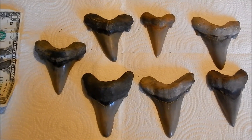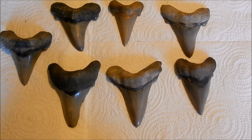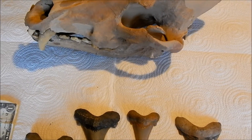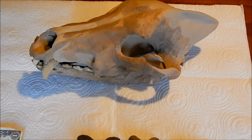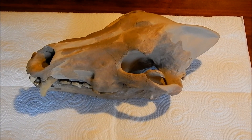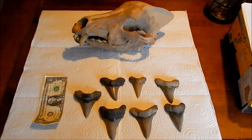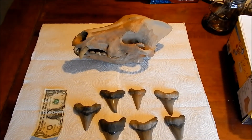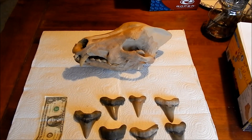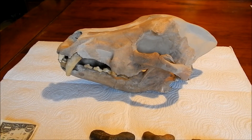You can imagine how surprised I was that day in the quarry while I was looking for these shark teeth and wound up finding the dire wolf skull. But that's part of the fun of fossil hunting — you never know what you're going to find. Thanks for watching.